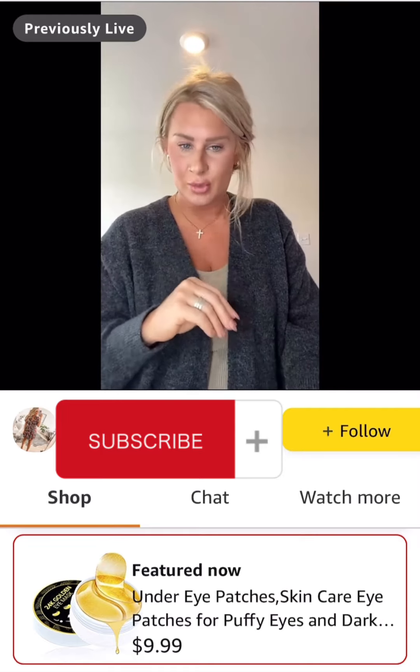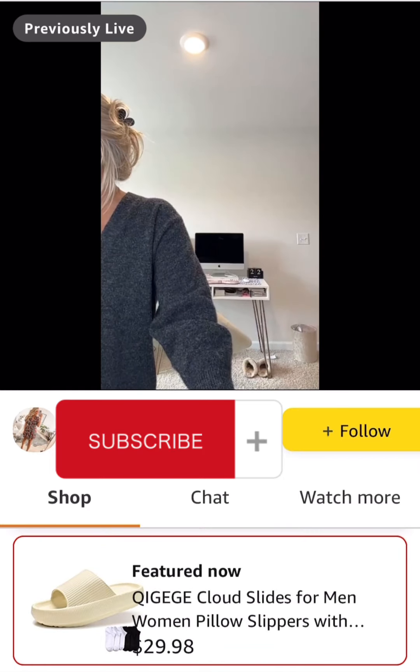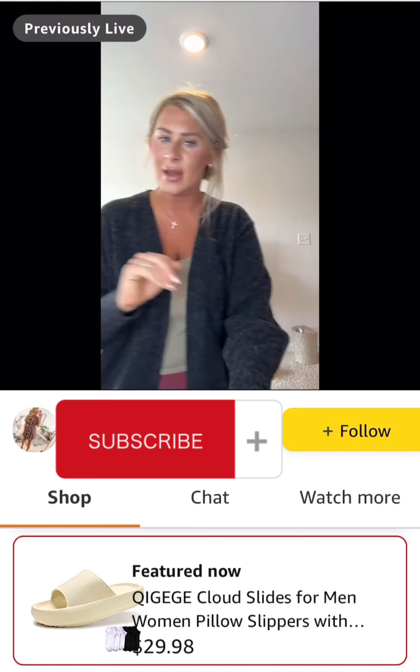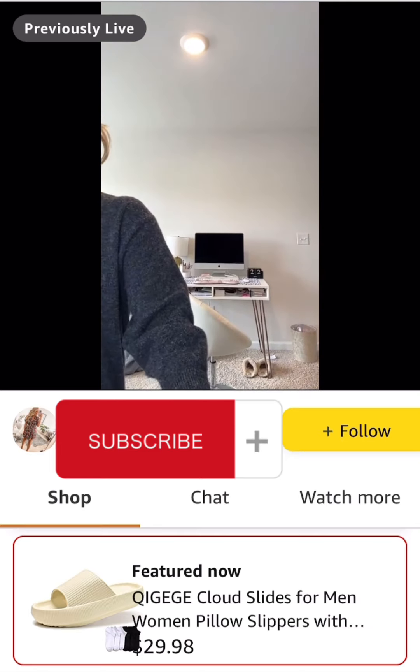Next we have the cloud slippers — I love mine. Super comfortable. They do have a 60% off at checkout coupon promo code. I have them in the color shown and wear them all the time. They're super supportive, and it looks like they're now coming with socks too.